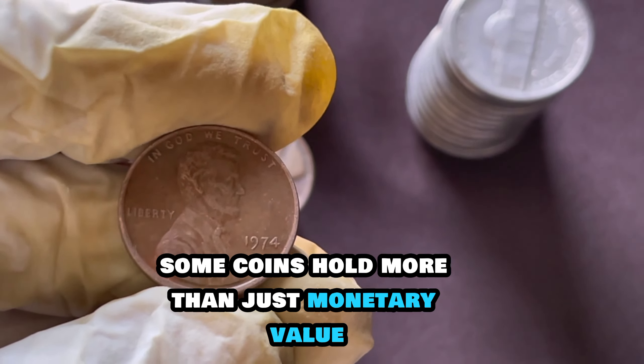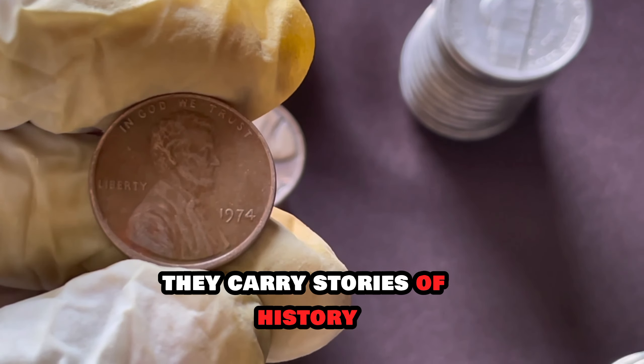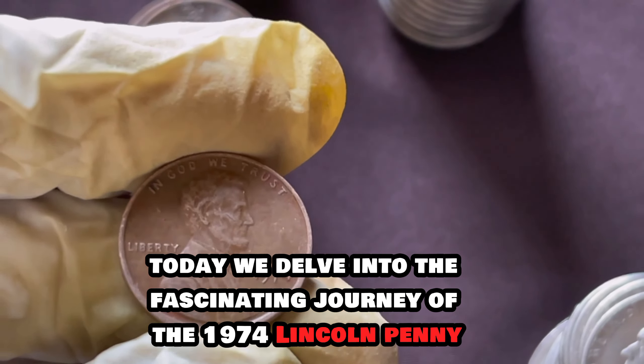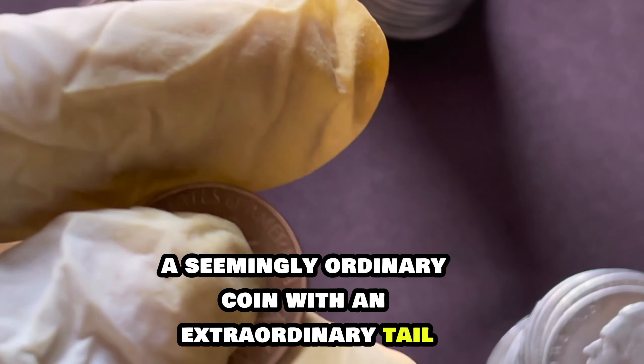In the world of numismatics, some coins hold more than just monetary value. They carry stories of history, rarity, and unexpected wealth. Today, we delve into the fascinating journey of the 1974 Lincoln penny, a seemingly ordinary coin with an extraordinary tale.